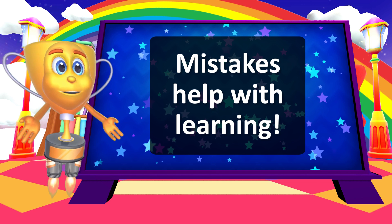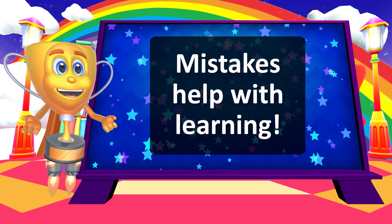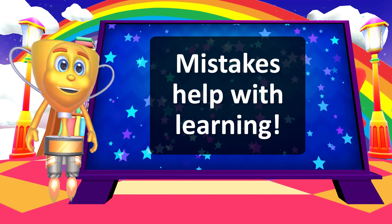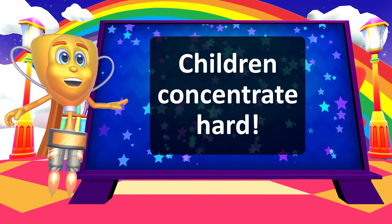Mistakes are simply great learning opportunities, and that's what happens on Schoolbow! Children draw connections and self-learn in a safe, game-like environment. The fun games actually help build concentration, and in turn, sustained learning!